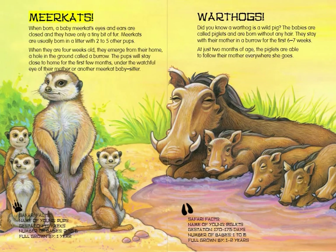Meerkats. When born, a baby meerkat's eyes and ears are closed, and they have only a tiny bit of fur. Meerkats are usually born in a litter with two to five other pups. When they are four weeks old, they emerge from their home — a hole in the ground called a burrow. The pups will stay close to home for the first few months, under the watchful eye of their mother or another meerkat babysitter.